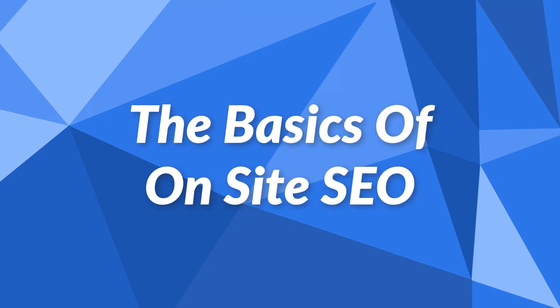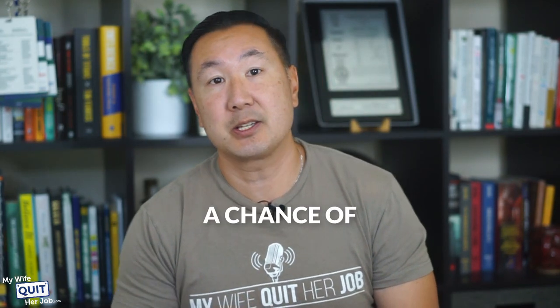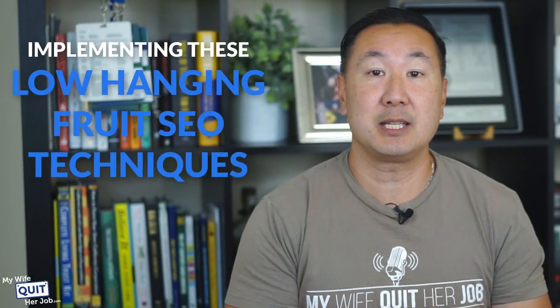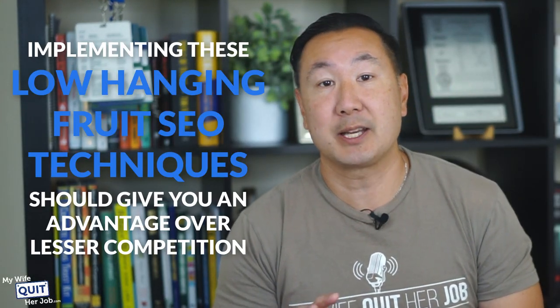Let's start with the basics. Here is a comprehensive list of tips on how to set up your store to give yourself a chance of ranking. Everything described in this section is just par for the course — bare minimum. If you don't follow these directions, you will never rank in search, period. Because most new shop owners have no idea how to optimize their sites, implementing these low-hanging fruit SEO techniques should give you an advantage over lesser competition.